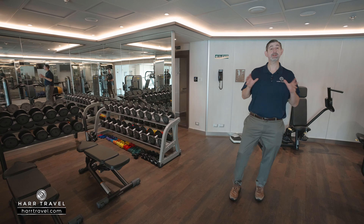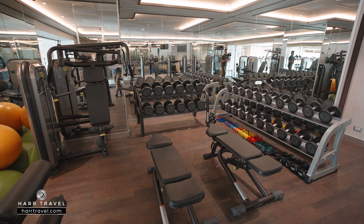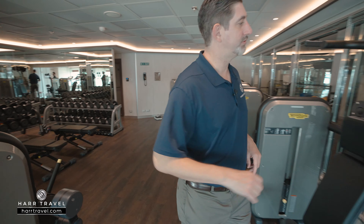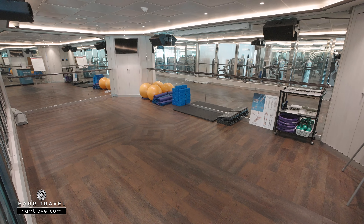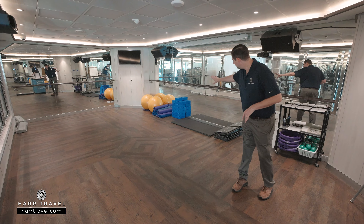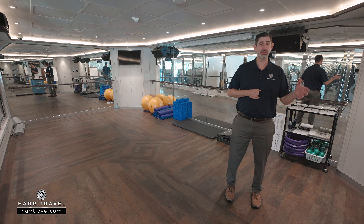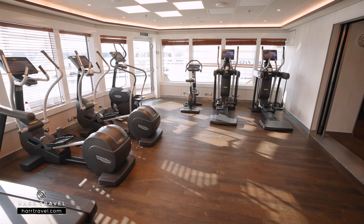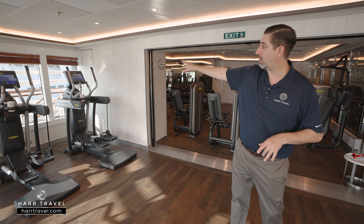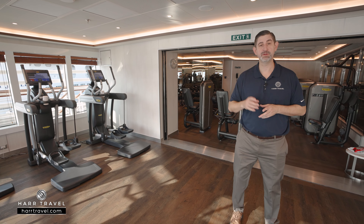To complement the spa experience, they also have a great fitness center on board. You've got all the equipment you need to continue your exercise regime at sea, or maybe even start a brand new one. There are quite a few circuit-style machines for your entire upper body, lower body, and abs, a wide assortment of dumbbells, benches, medicine balls, and balance balls. Right through the door, you'll find the aerobics fitness studio where they put classes together — stretching, yoga, or something more aerobic. You've got the bar along the mirrors, blocks for yoga, yoga mats, and foam rollers. For cardio, there are ellipticals, bikes, and treadmills all with incredible views out the aft and sides of the ship.